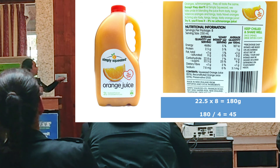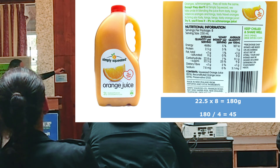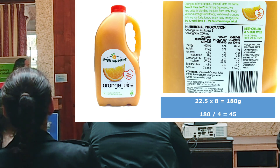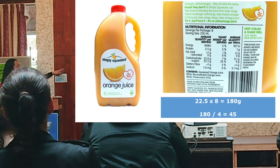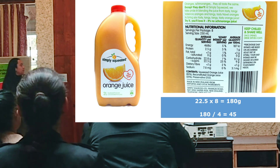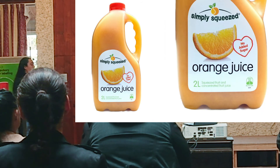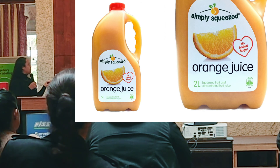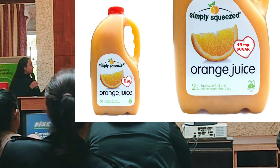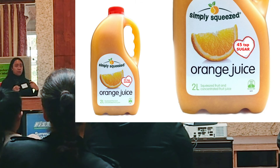If we look at this example, the claim on the label says 'no added sugar.' But if you look at the nutrition label, it shows 22.5 grams of sugar per serving, and there are 8 servings in this bottle. So instead of saying 'no added sugar,' it should show 45 teaspoons of sugar. This is more clear and allows people to make better informed decisions about whether they want to buy the product.